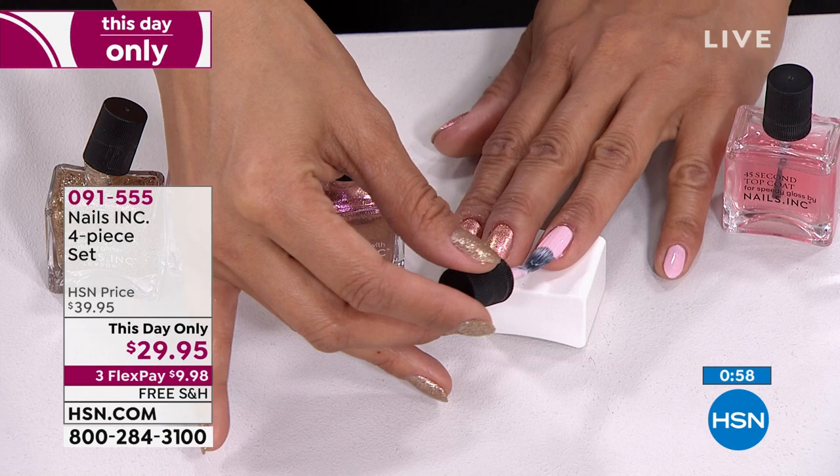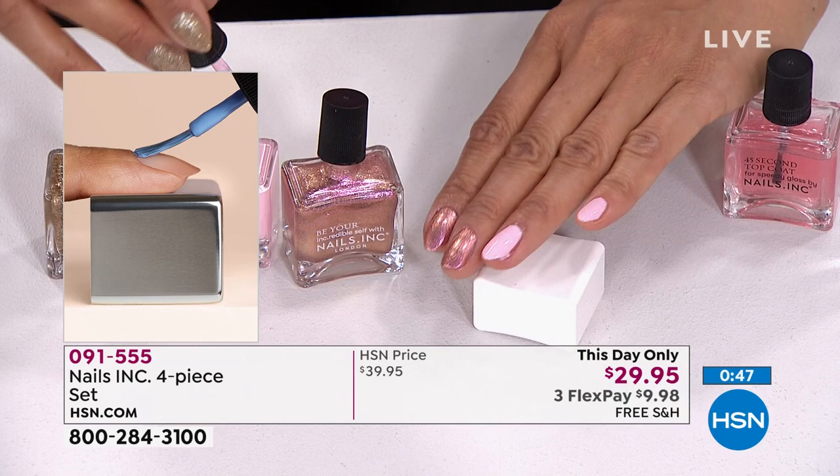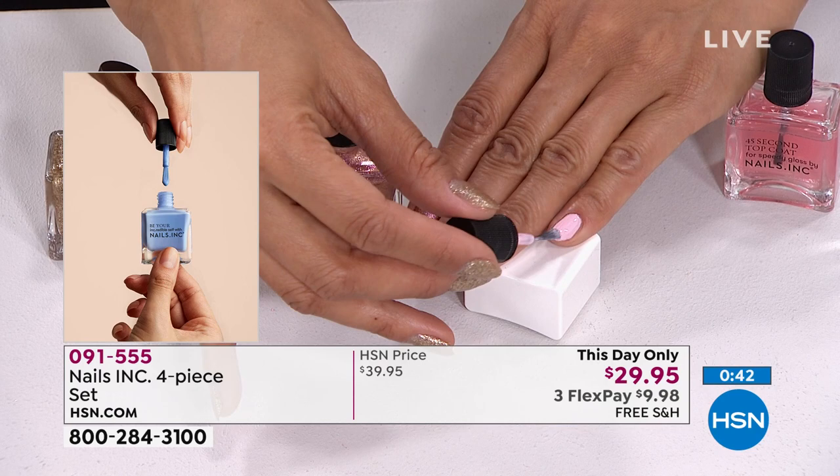Thea notes those look like professional manicures even though Valerie isn't a professional — the bottle and brush do the work. From a hygiene standpoint, Thea recommends taking your own nail polish to the salon: you wouldn't share sanitizer or hand cream, and the same should apply to nail polish going directly on your nails. Plus a brand-new bottle from HSN means professional-grade formulation that hasn't been sitting on a salon wall for months.